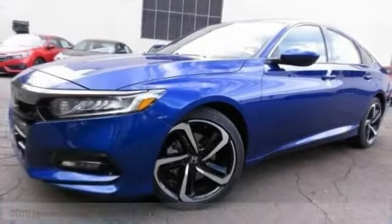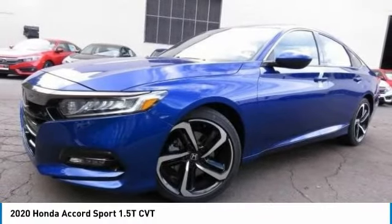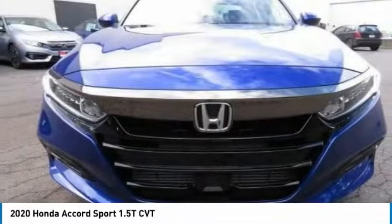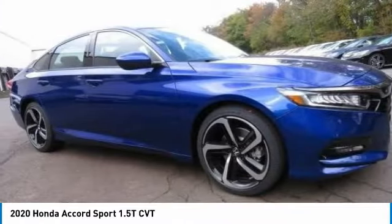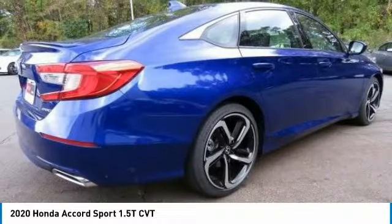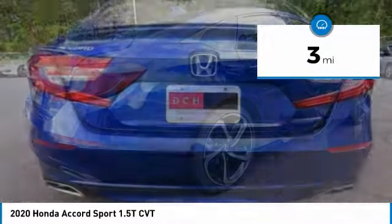Take a look at the 2020 Honda Accord. Ingeniously simple, yet overflowing with luxury and technological creativity. All that and more in the Accord. This vehicle has less than 100 miles.